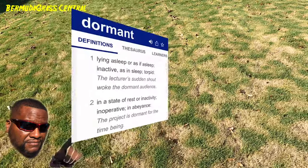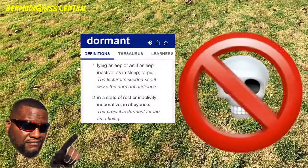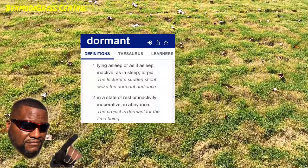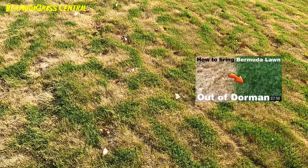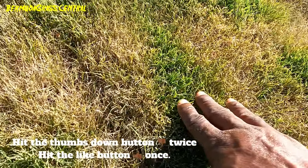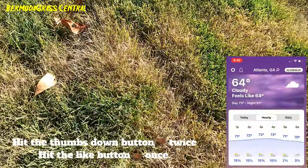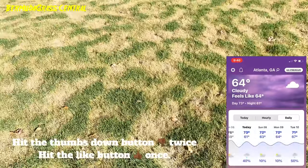You have to understand, dormant does not mean D-E-A-D. All it is is that your Bermuda lawn is going to sleep and it's going to be ready for combat next year. I still got some greenness in spots — like today it's 70-something degrees, it's crazy, but that's what's going on.